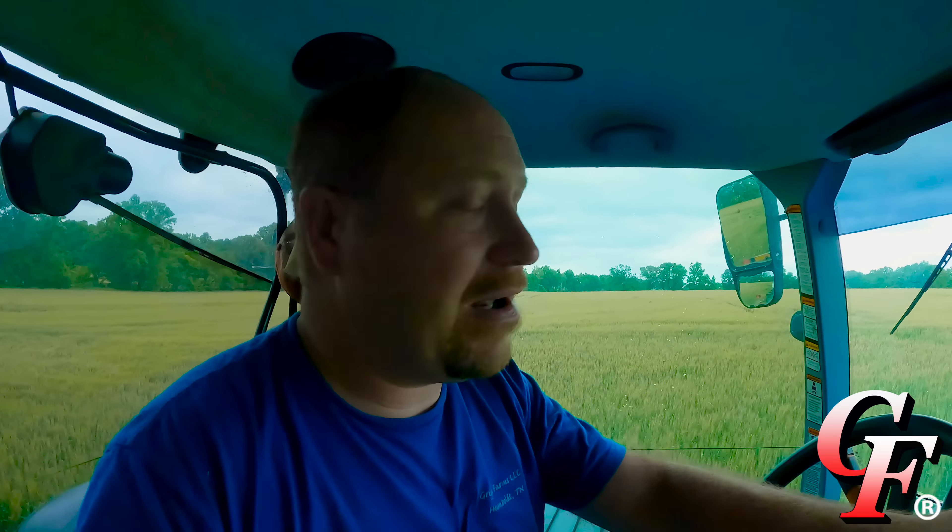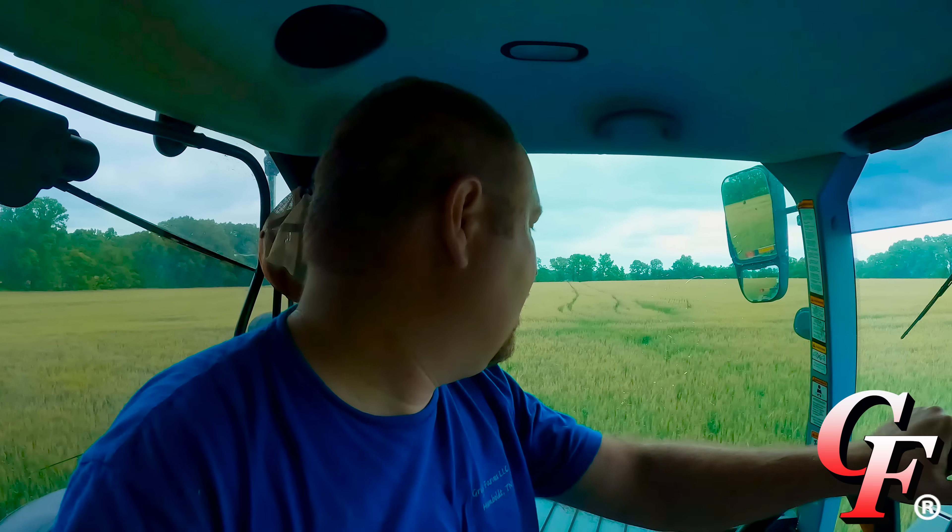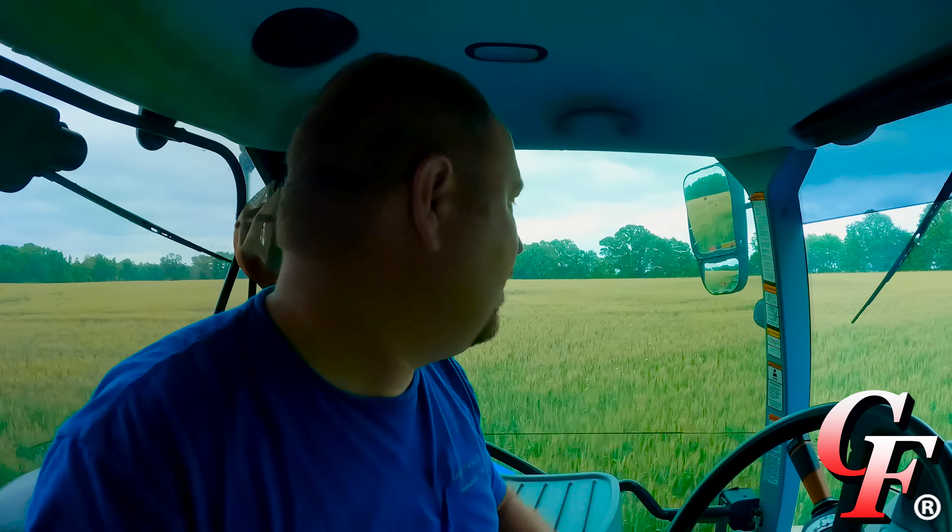Kelly just got done over here at the home place and Andy's on his last pass on this 12-acre bottom. The dirt work where we fixed the cover here is holding up nicely - I kind of wish I put in a 40-foot cover here instead of a 30-foot though, a little narrow with some of this equipment.